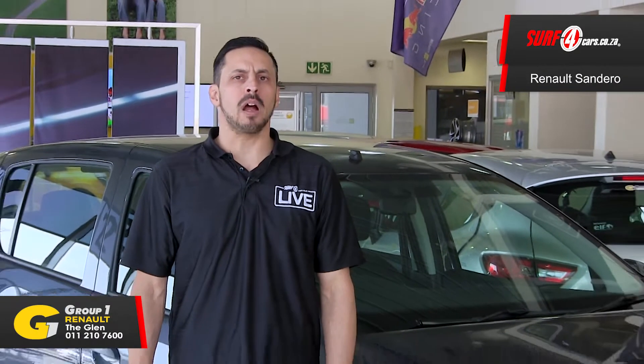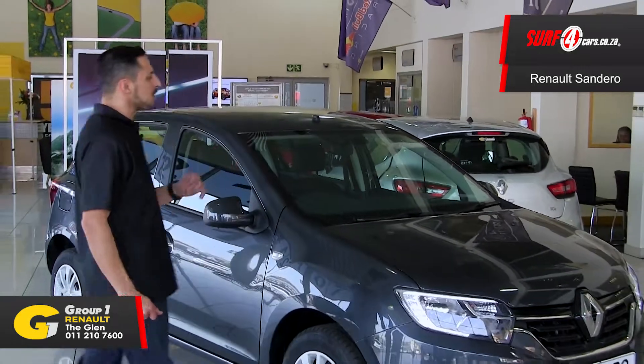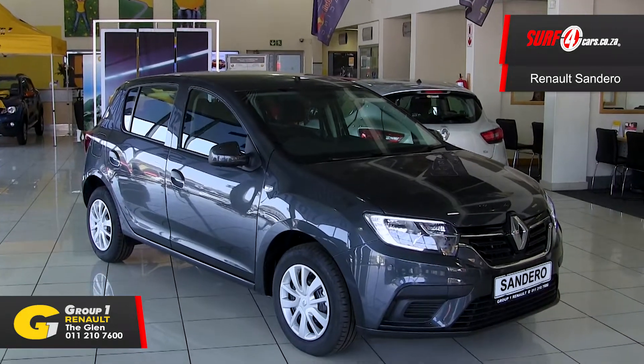If you can drive the Renault Sandero through Chernobyl, you can drive it anywhere, which is why I'm going to give you 5 class-leading features about the Renault Sandero Expression model.